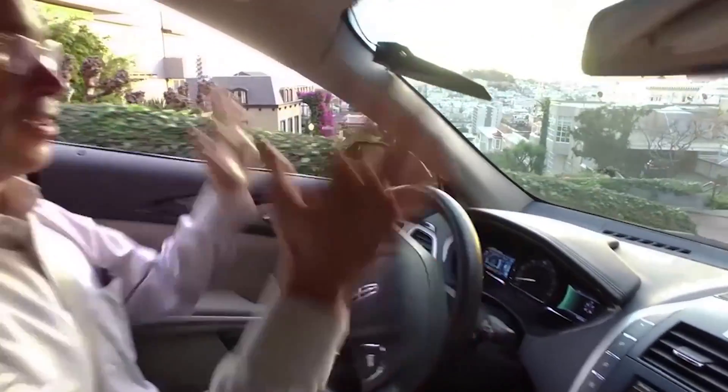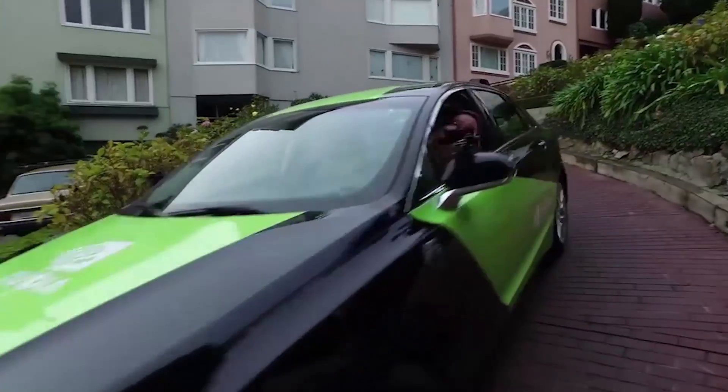We're in virtually every autonomous vehicle development effort today and many on the road already. If you buy a Tesla today that has their new autopilot, that's powered by NVIDIA.